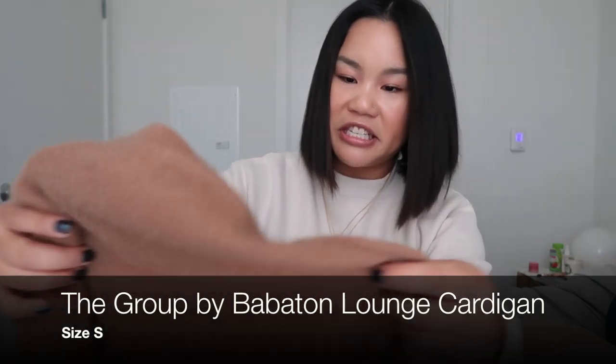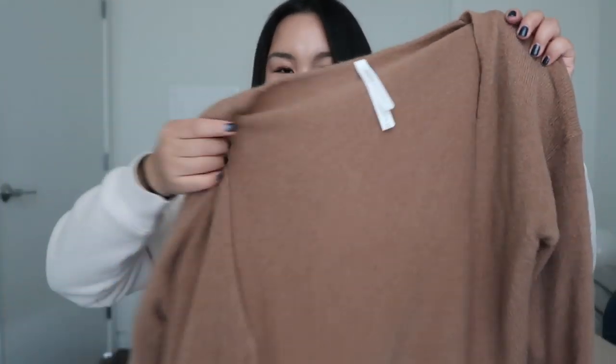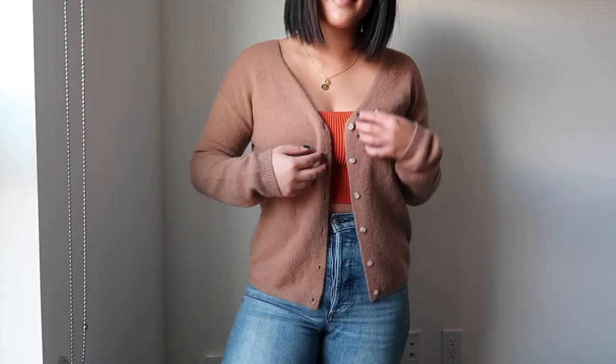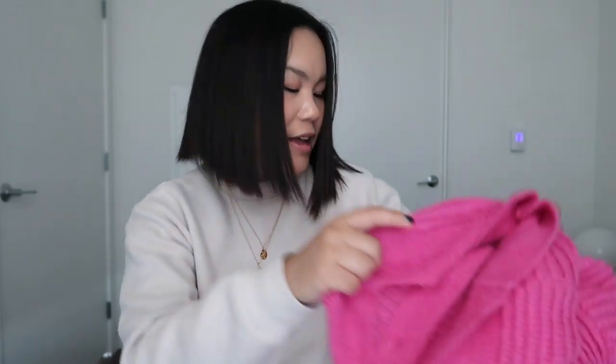The next cardigan is just a classic camel one I got mostly for work. It's really cute — very classic, easy to wear, and will keep you warm. Nothing too crazy, very simple.